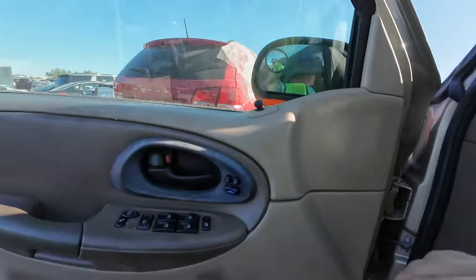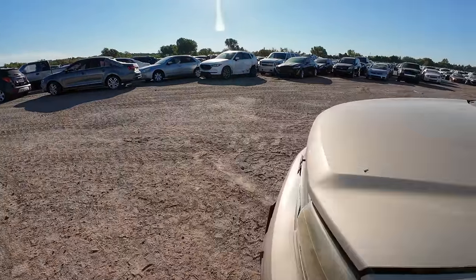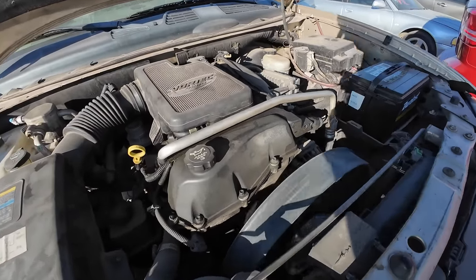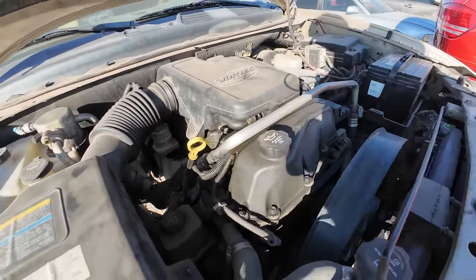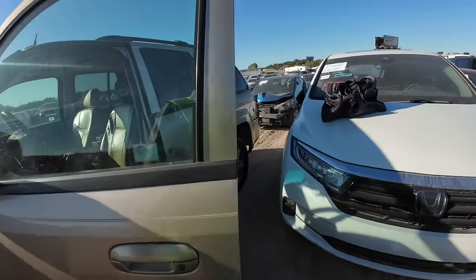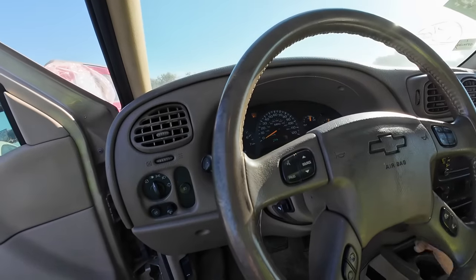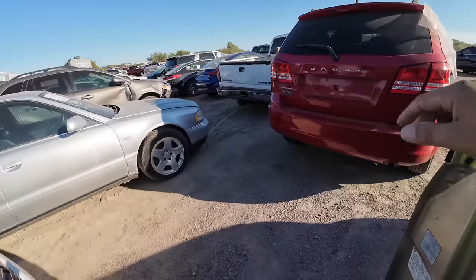The power window works — so hey, it may have a blown engine but the important window works. Tires are at the end of their life but still usable. This is going to be hail damage. There's a fan shroud missing. I think it's the fan rocking around under there — it's loose. We better close this. Yeah, I don't think that's engine related, I think that's the fan.